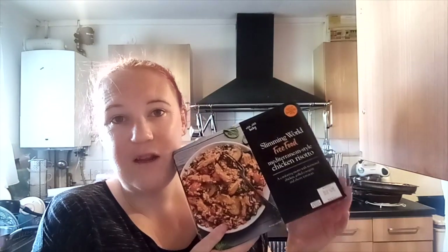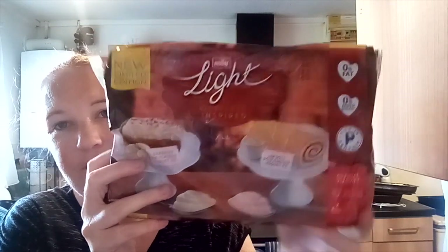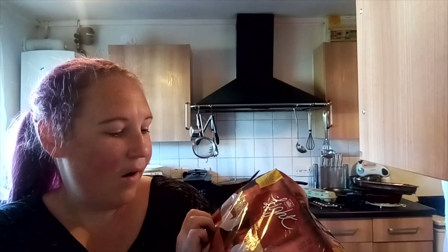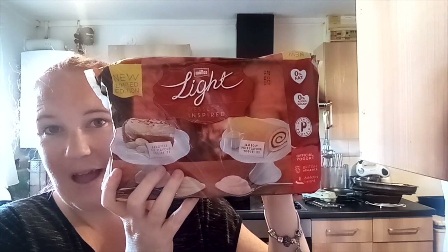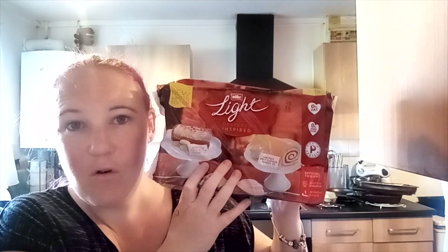I picked these yogurts up for absolutely free — if you pick up those meals that range from three pounds to £3.25, you get these free. They're banoffee pie flavored yogurts and jam roly-poly flavored Müller Lights. I've had Müller Lights before like the toffee or vanilla flavor, but never these ones. If you've tried them, let me know in the comments what they taste like!